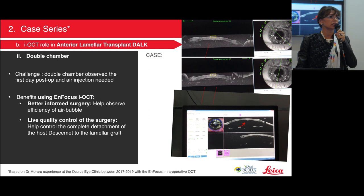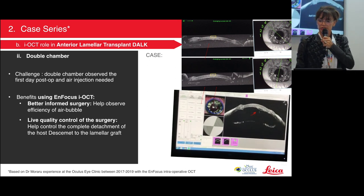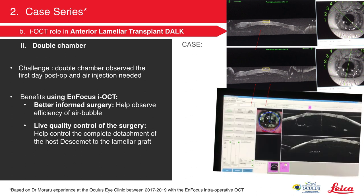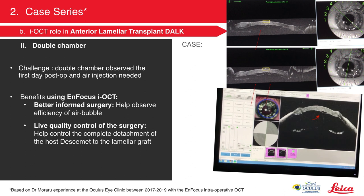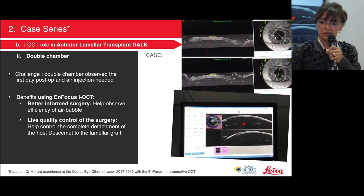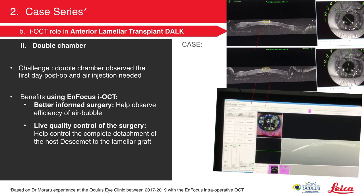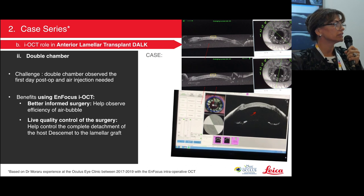In another DALK case, on the second day we had a double anterior chamber. The OCT done in the cabinet showed the space between the Descemet and stroma, so I returned to the OR to reattach it. Intraoperative OCT helped me determine exactly how much air to inject — not too much to avoid iris elevation or high IOP, and not too little to ensure attachment. I progressively added air bubbles — smaller ones weren't enough, then three bigger ones, then two more — until I finally achieved a single uniform air bubble. The next day the patient and eye looked perfect.